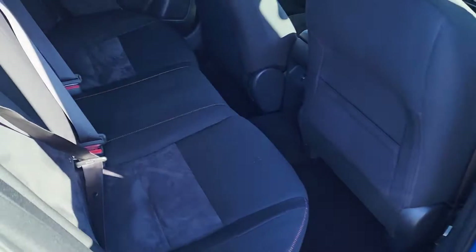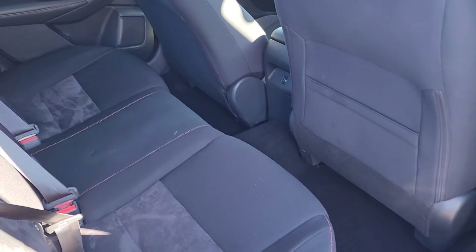Going into the back seat — plenty of room for a couple of adults back here. It can fit just about anybody.